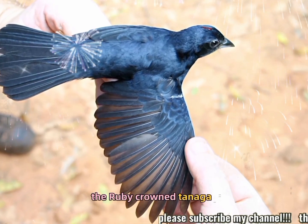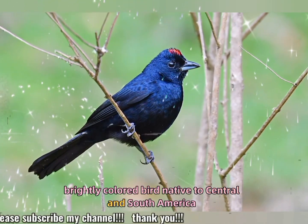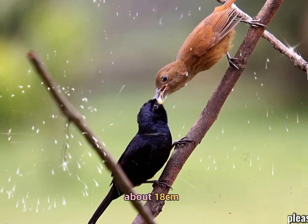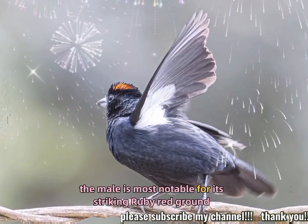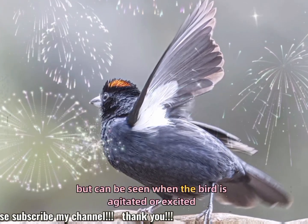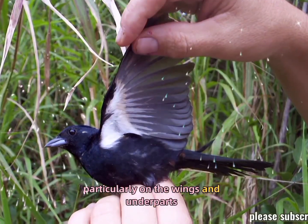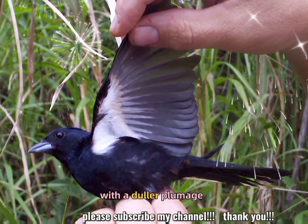The ruby-crowned tanager, Tachyphonus coronatus, is a small, brightly colored bird native to Central and South America. Size: about 18 centimeters, 7 inches, in length. Plumage: the male is most notable for its striking ruby-red crown, which is often hidden but can be seen when the bird is agitated or excited. Its body is predominantly black with hints of bright red, particularly on the wings and underparts. Females are generally more subdued in color, with duller plumage.